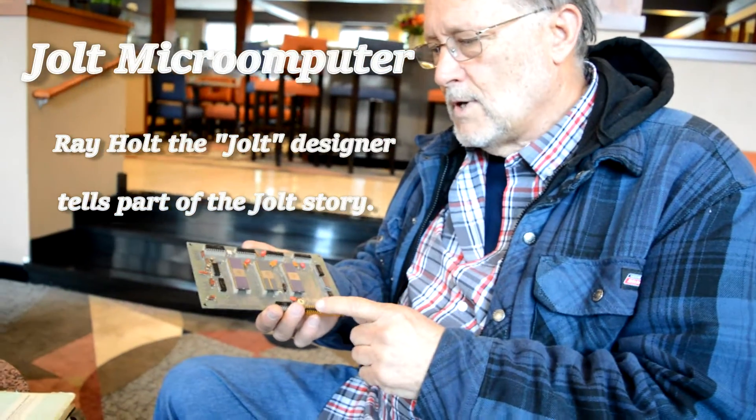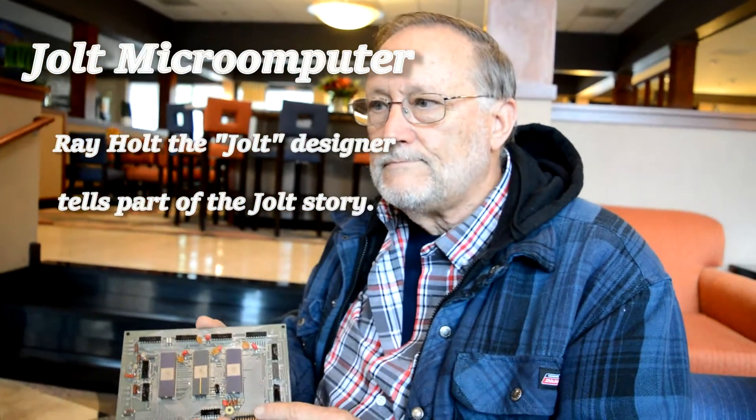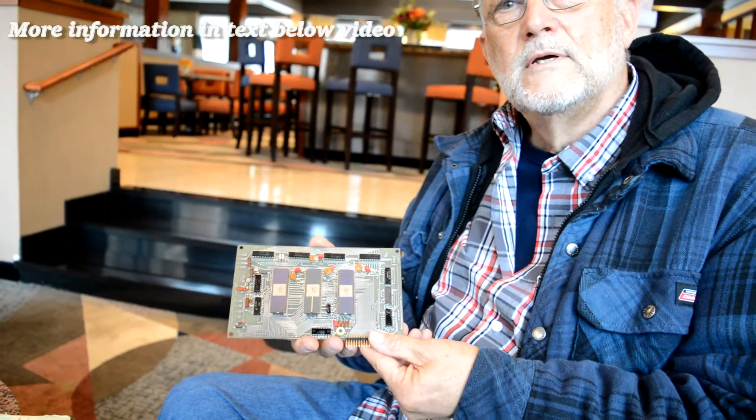Tell me just a bit about this computer — how many you made and when you made it? We started the design in '74. We designed it as a kit because we wanted to keep the price low. Heathkit was real popular at the time, so we figured everybody would like to put their own computer together. So we sold it as a kit.